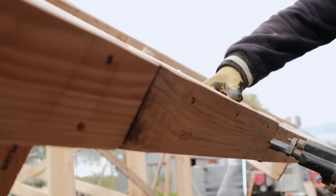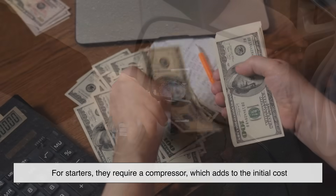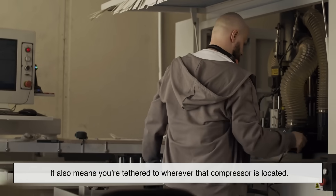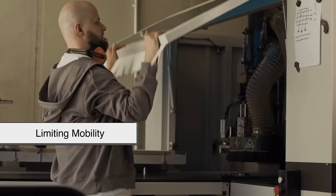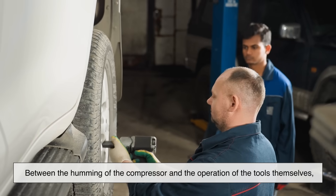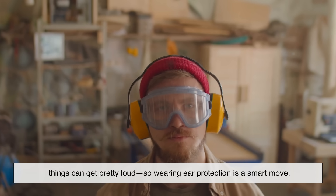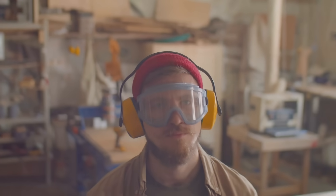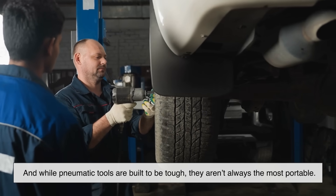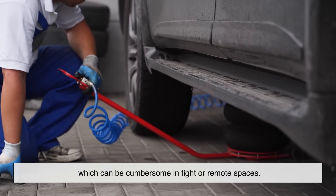As great as pneumatic tools are, they're not without their drawbacks. For starters, they require a compressor, which adds to the initial cost and takes up physical space in your work area. It also means you're tethered to wherever that compressor is located, limiting mobility to some extent. Another downside is the noise — between the humming of the compressor and the operation of the tools themselves, things can get pretty loud, so wearing ear protection is a smart move. And while pneumatic tools are built to be tough, they aren't always the most portable; unlike cordless electric tools, you're connected to hoses, which can be cumbersome in tight or remote spaces.